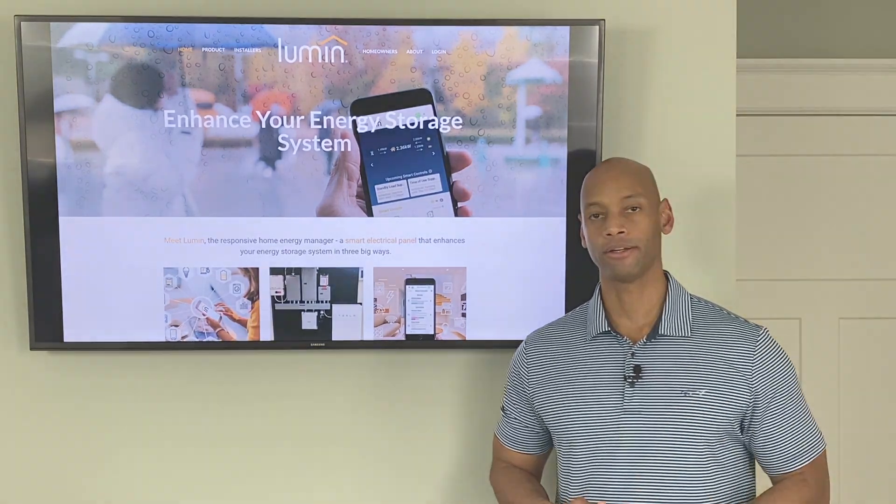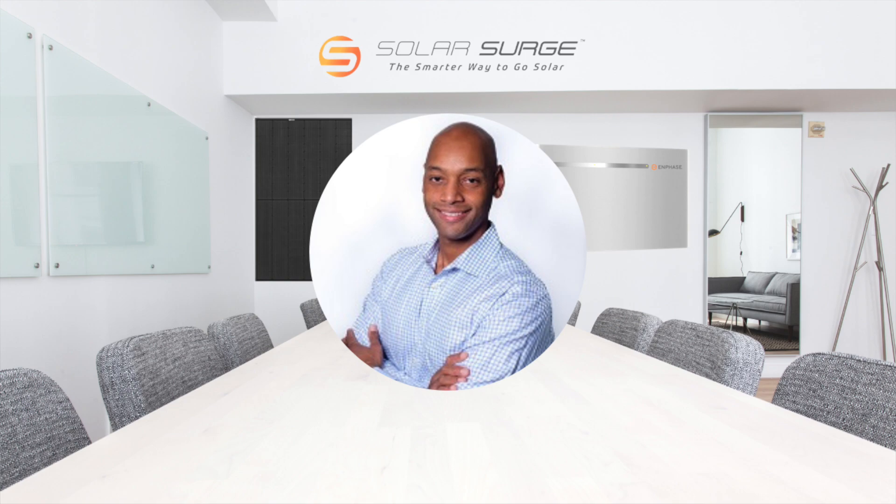So let's go to the interview. Jon, for those who don't know you and Lumen, please start out by giving a little bit of your personal background — how you got into solar with battery backup and what Lumen has been doing for the last few years.